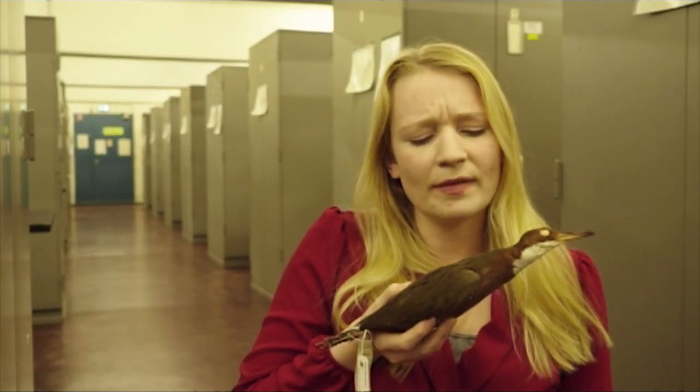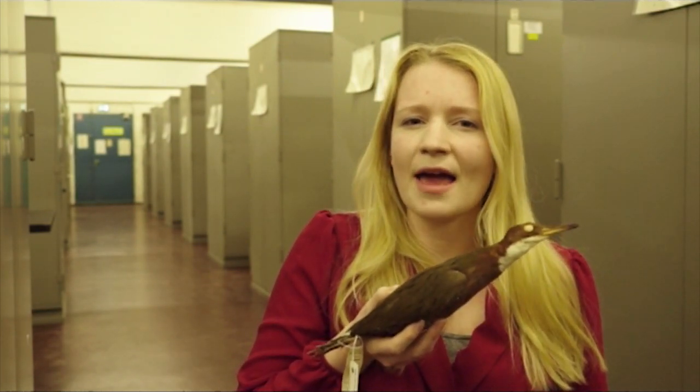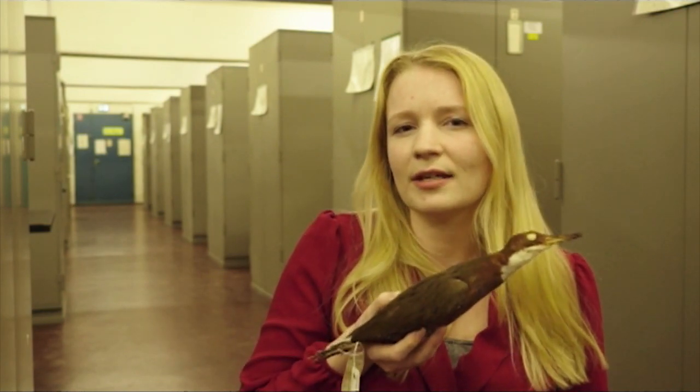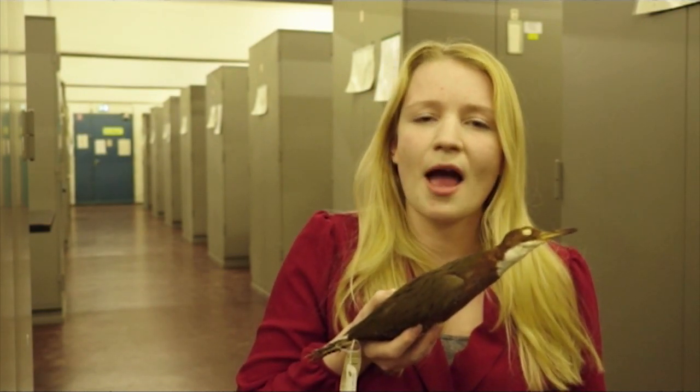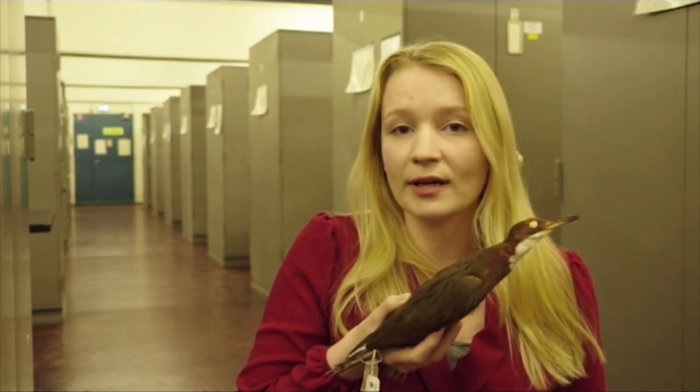What happened then was that it lost its ability to fly, because flying is quite an energy-costly thing to be able to do. And if there are no predators, you don't need it anymore, and birds sometimes become flightless.